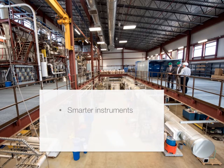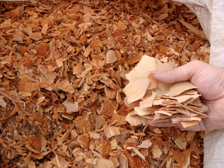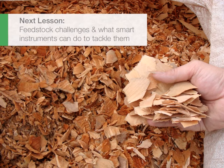Conclusion: smarter instruments, more sampling, and better staff education make operations much more efficient. It also helps the AD sector evolve. In this course, we discuss key challenges and review existing solutions to get there. Let's start with feedstock challenges and what smart instruments can do to tackle them.